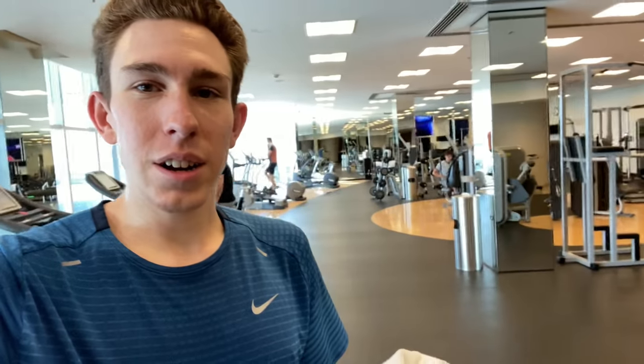I am here at the fitness center of the JW Marriott Dubai — it's really, really awesome. I just did about 10 kilometers on the treadmill, and that was my beautiful view right out the window. Really nice fitness center, really roomy. They even have a check-in desk, complimentary towels, and complimentary water — everything you need to work out.